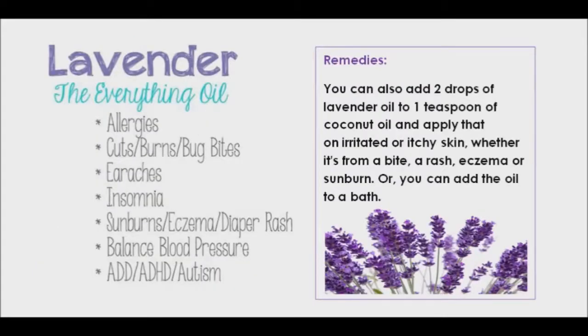Lavender essential oil will help soothe your itchy skin caused by mosquito bites, bug bites, and stings. It helps to reduce swelling, inflammation, and itching, and brings relief. Lavender oil is easy to use since you can apply it directly onto a bite or sting. It is also really good at relieving sunburn. You can also add two drops of lavender essential oil to one teaspoon of coconut oil and apply that on irritated or itchy skin, whether it's from a bite, a rash, eczema, or sunburn. Or you can add the oil to a bath.